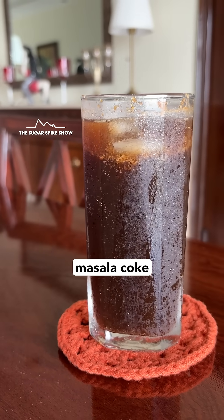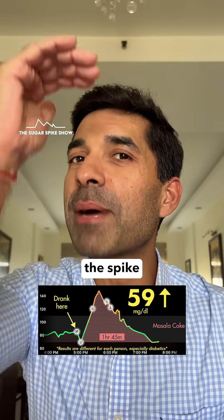Based on this result, I'll have masala coke but simply for the taste, without expecting that the spike will be lower.